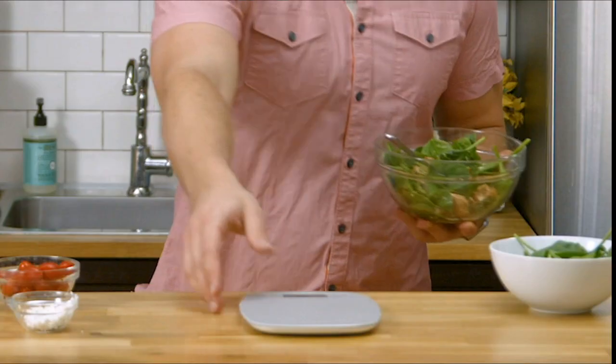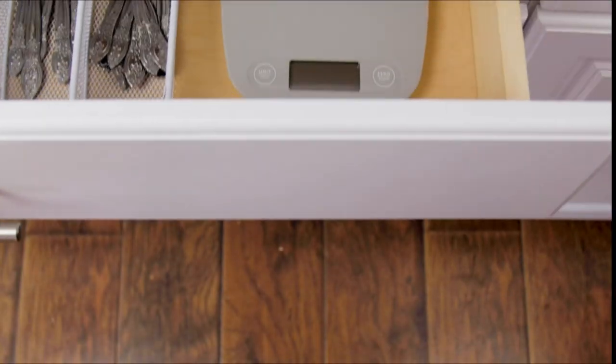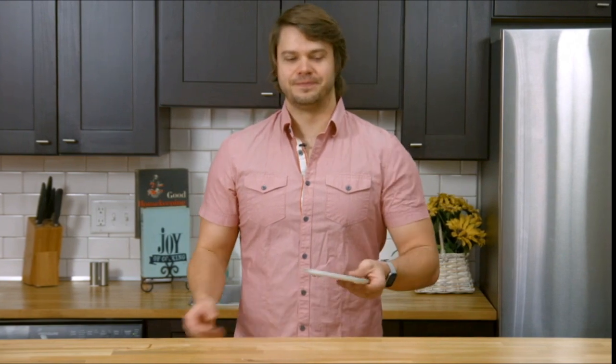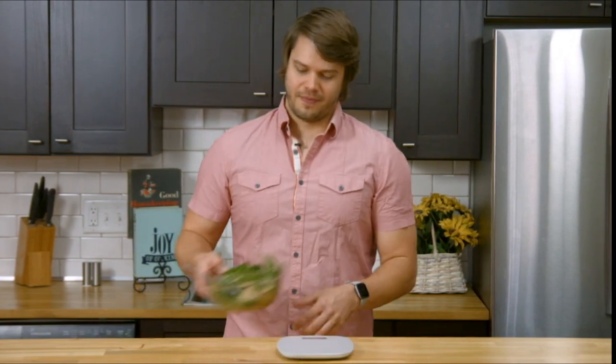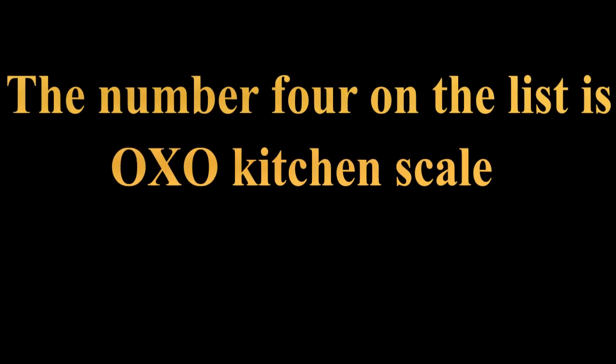I've had this for one and a half years and it seems to always be accurate. Sometimes I'll weigh things 2 or 3 times and the number is always the same. Anything made out of plastic seems like a toy, but as far as performance and ease of use, it's great. I use it to weigh most of my meals. Dimensions: 7.32 x 5.70 x 0.67 inches. Package contents: 1x digital kitchen scale.